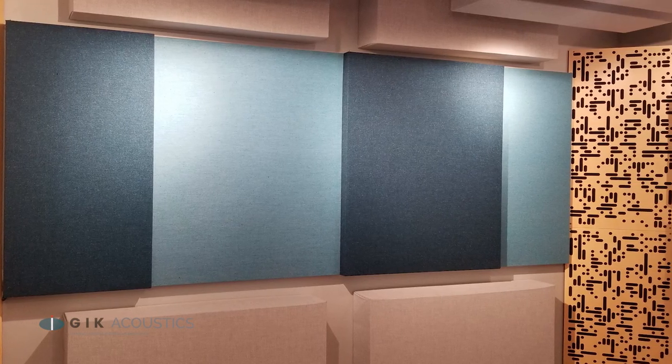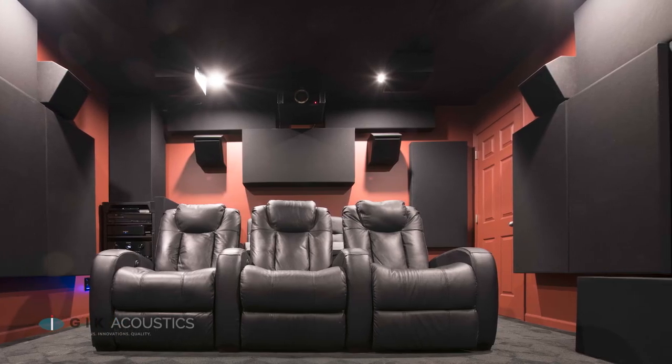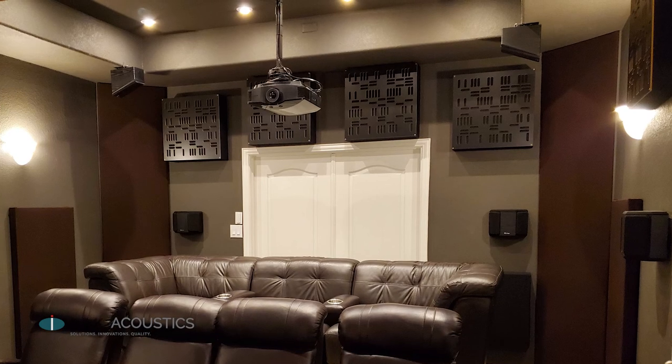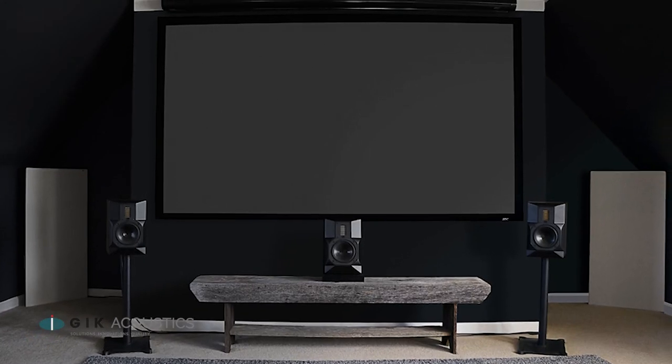Treating your back wall is always recommended. The two main strategies here are bass trapping and diffusion. You want thick traps in the corners, and thick panels across the back wall can help with your bass response. If you're looking to add diffusion, the back wall is a great place to start. Try setting up your diffusion panels so that your main speakers are firing directly at them.